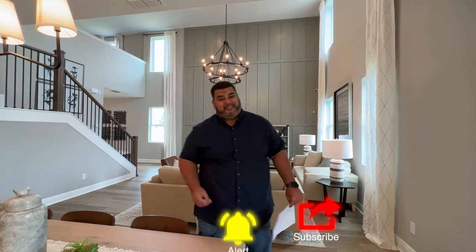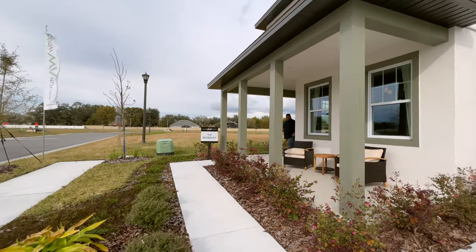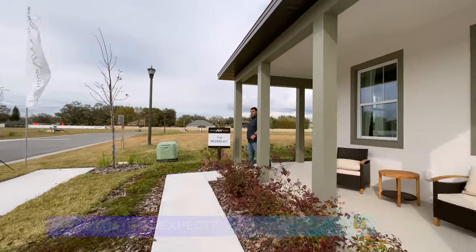Before we go see this house, if you can hit the subscribe and alert buttons down below, it truly helps my channel.